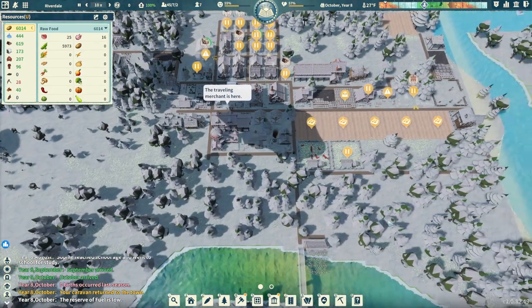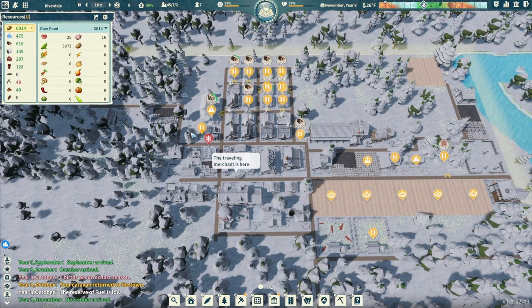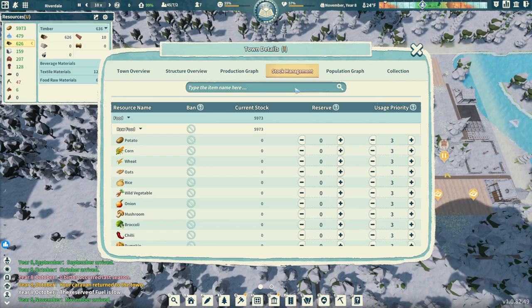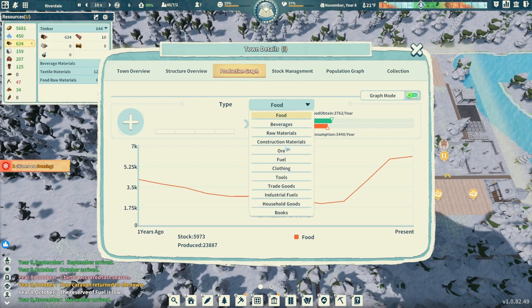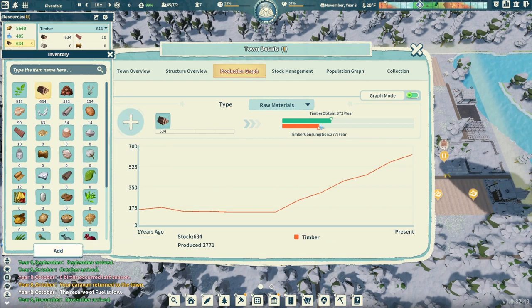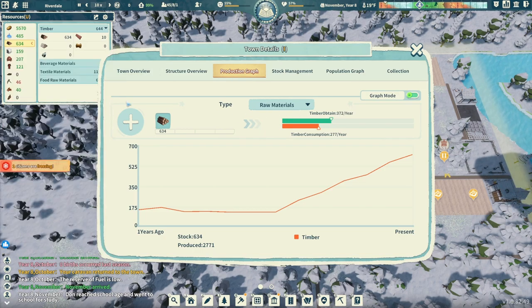Look at all these trees that have popped up, and then look at our stock on timber. It looks like, for now, we have enough wood coming in, and that's just fantastic. We haven't really been building a whole lot, so that always goes into it a little bit. Food - look at this graph. We have just a little bit of margin where we are producing more food than we are consuming, which is just what I want. Looking great on that. And if we go to raw materials, timber, we're producing a good chunk more than we are consuming, so that's also fantastic.